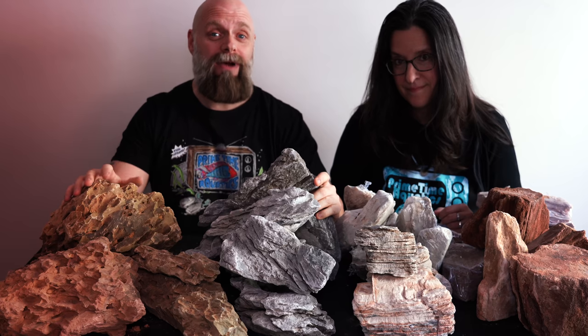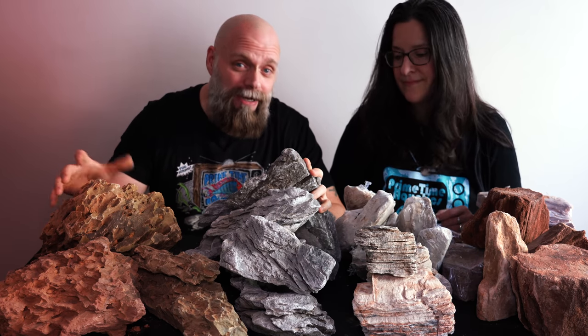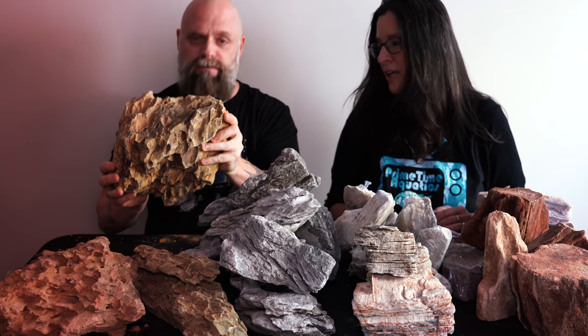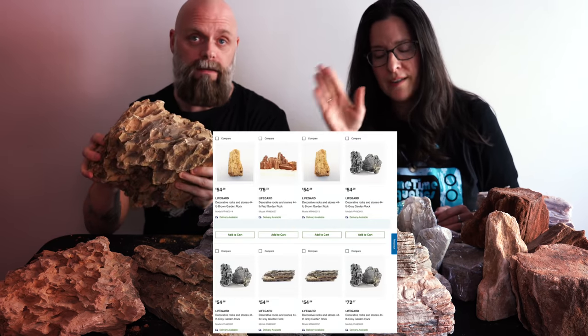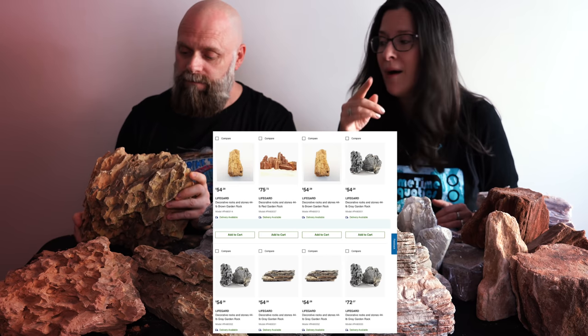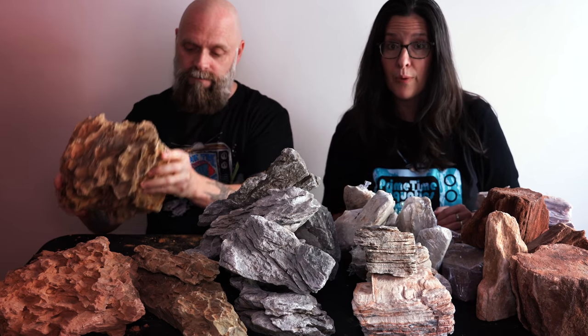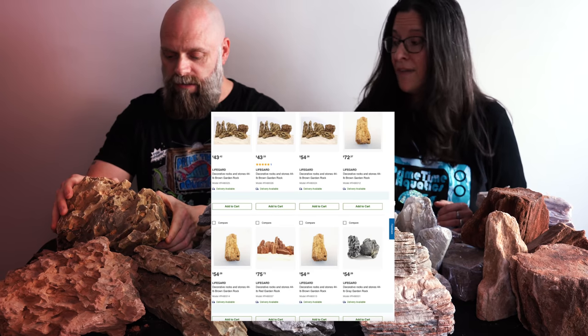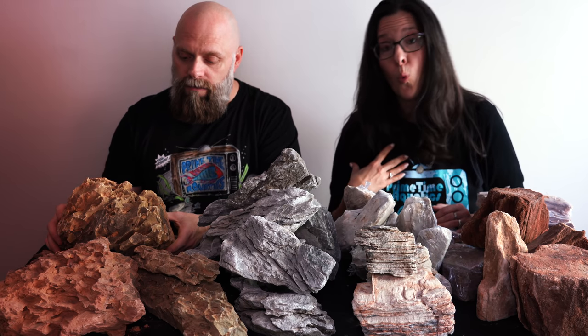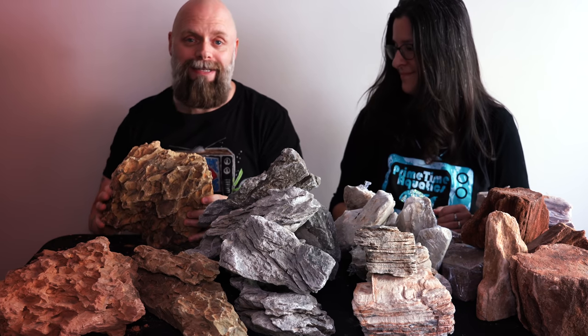We've done a video before on how to get cheap rocks — I'll put that in the upper right corner and in the description below. But even in that video we mentioned that for really decorative stuff you're pretty much left with fish stores or a rock yard. This is an awesome deal though. These are big pieces — keep in mind you're probably not going to go to Lowe's in-store; it's online only. You would never think to go to Lowe's and look for Ryu Stone and Dragon Stone, but on their website it first comes up as 'brown garden rock' — but any aquascaper would see the picture and say wait, I know what that is.